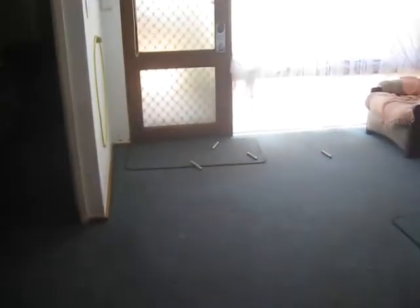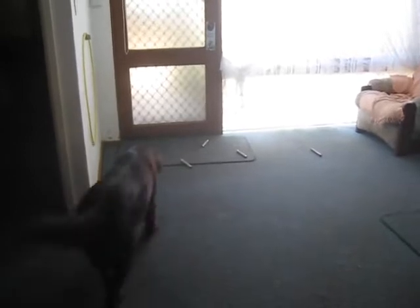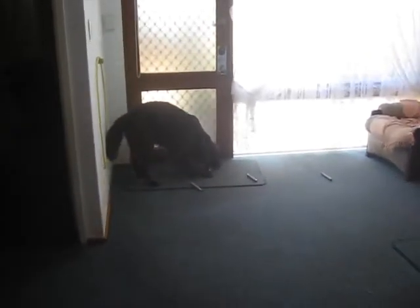I'm teaching Rebel scent discrimination by the door there. There are three metal articles and a wood one, and he's gone to find the right one — and he's just gone straight to it. Good boy.